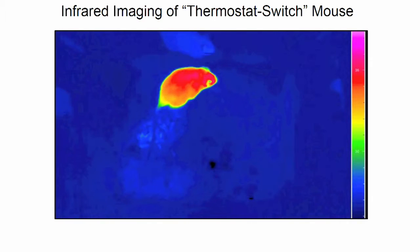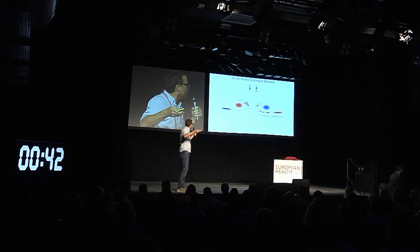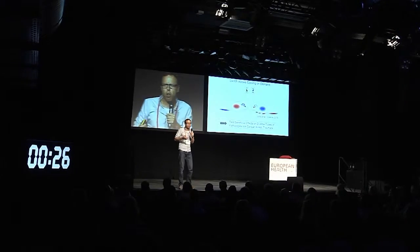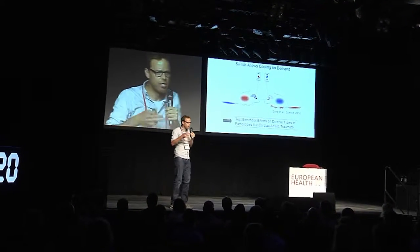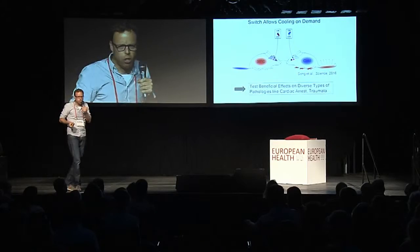So essentially what I've shown you here is that we have established a mouse model system that reversibly allows us to cool and heat a mouse. This is very timely — we just published this in this week's current issue of Science. Now we can use this model to really reversibly study the beneficial effects of hypothermia on diverse disease states such as trauma, cardiac arrest, and other pathologies.